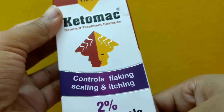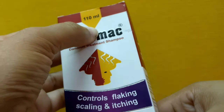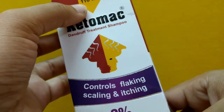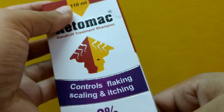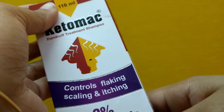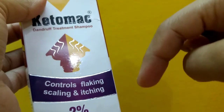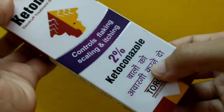So let's get started. This is a Ketomag dandruff treatment shampoo — 110 ml. I got this product from Flipkart. You won't get it in all medical shops, and you will definitely not get it in cosmetic shops. I will link it in the description box below so you can buy it if you like.